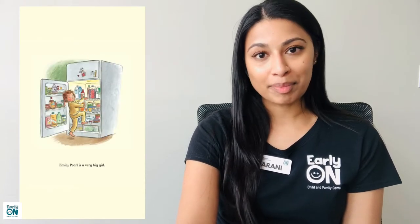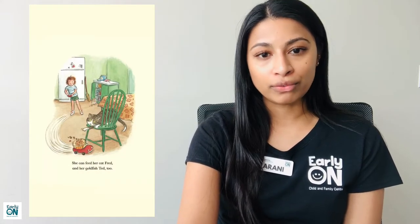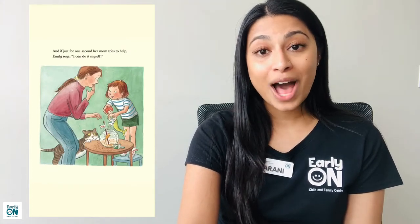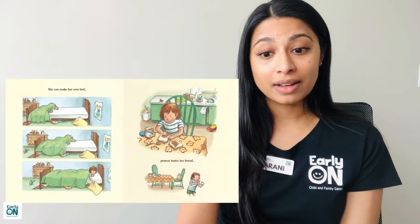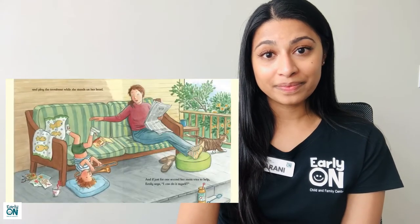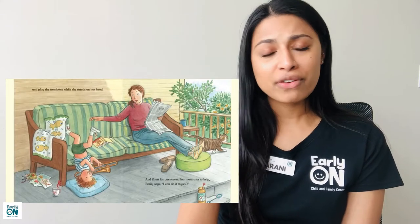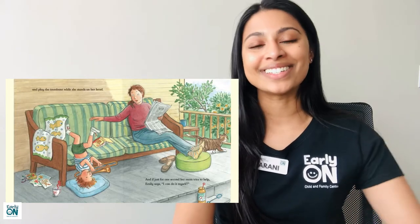Emily Pearl is a very big girl. She can pour her own juice and tie her own shoes. She can feed her cat Fred and her goldfish Ted too. And if for just one second her mom tries to help, Emily says, 'I can do it myself.' She can make her own bed and peanut butter her bread and play the trombone while she stands on her head. And if for just one second her mom tries to help, Emily says, 'I can do it myself.'